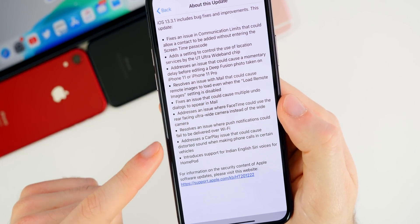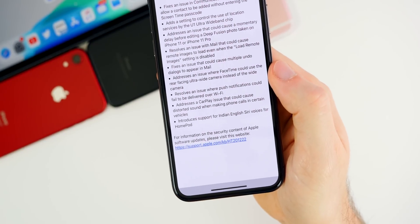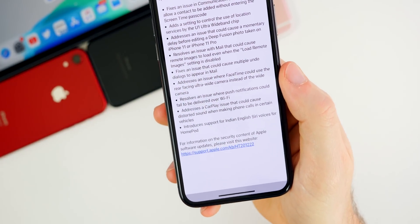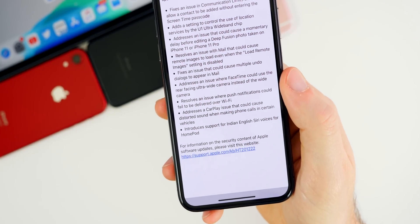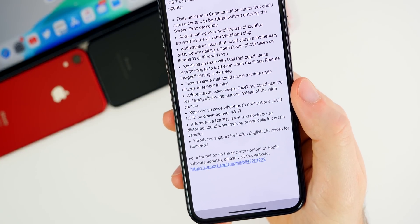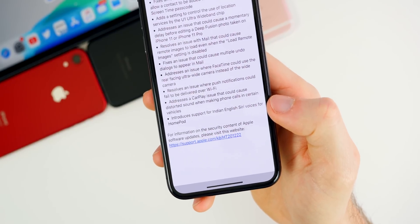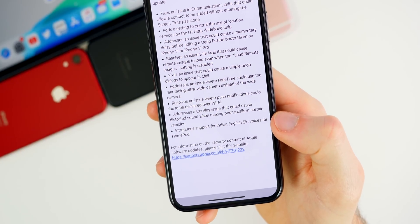We also have a fix for a CarPlay issue that could cause distorted sound when making phone calls in certain vehicles. I have a Ford with CarPlay and didn't experience it, but I've seen people with Nissans — and possibly Hondas — report issues with phone calls. If you were having distorted sound during calls via CarPlay, you should see a fix here in 13.3.1.